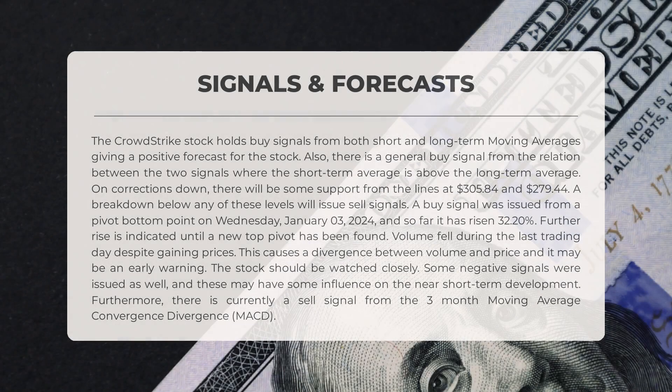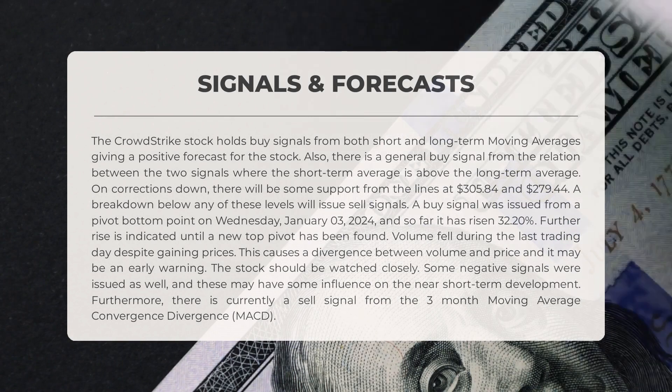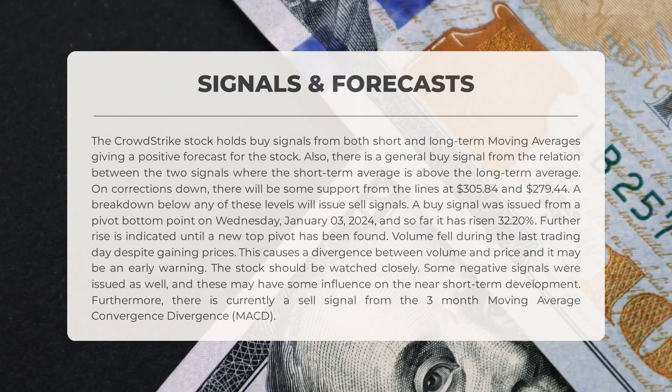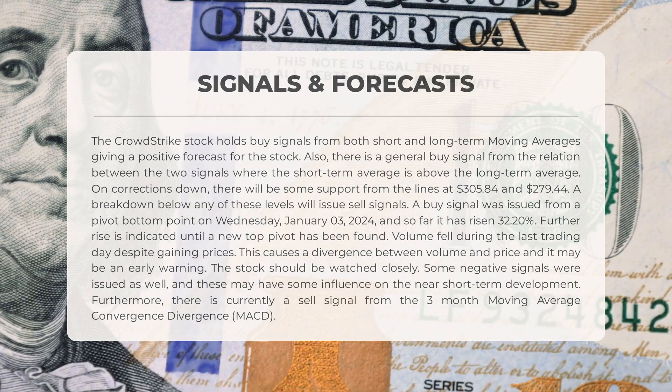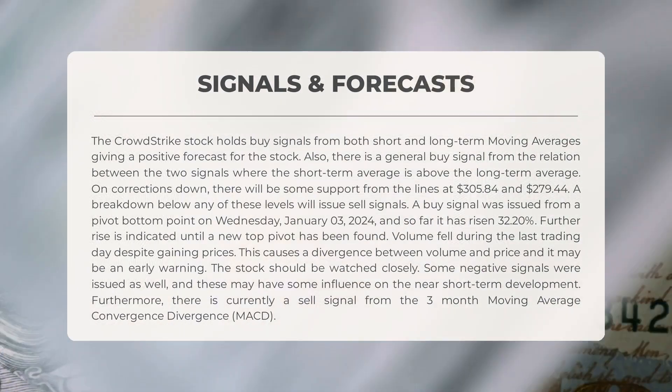Let's take a look at the signals for CrowdStrike. The stock shows positive buy signals from both short and long-term moving averages, indicating a favorable outlook. The relation between these two signals confirms a general buy signal, with the short-term average being above the long-term average. In case of downward corrections, the stock has support from the lines at $305.84 and $279.44. However, if the stock breaks below these levels, it will trigger sell signals.